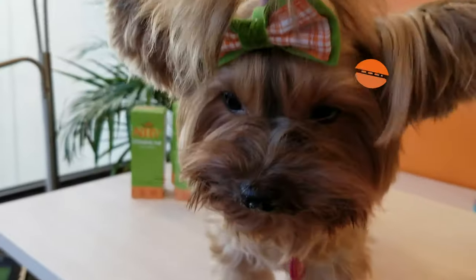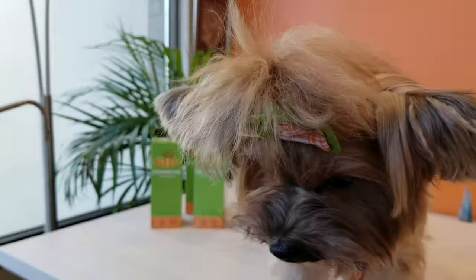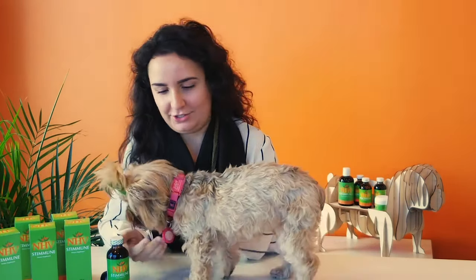Hi there, I'm Albain and I'm one of the pet experts here at NHV, and this little cutie is Miss Judy. Judy and I are going to talk to you today about NHV Stimune, which helps support the immune system and is really good for allergies, specifically food allergies.